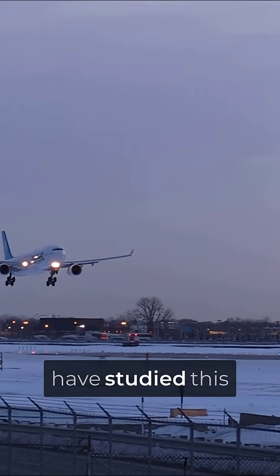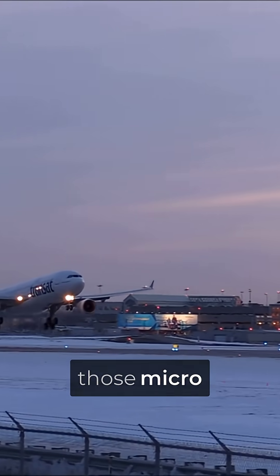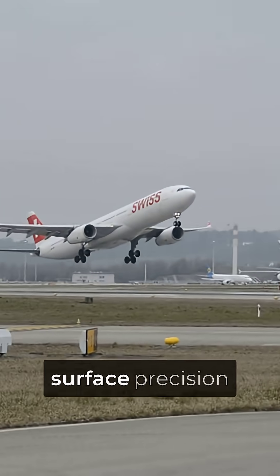Boeing and Airbus have studied this technology for decades but can't scale it to commercial jets, because those micro-grooves fill with dirt and bugs during normal airline operations. Only pristine private jets can maintain the surface precision needed.